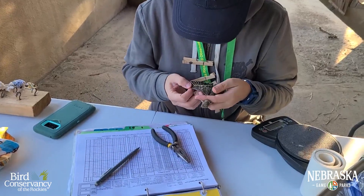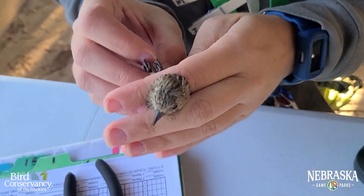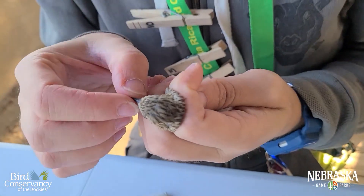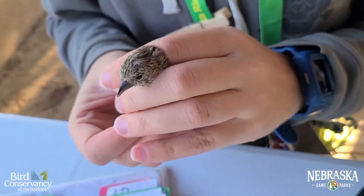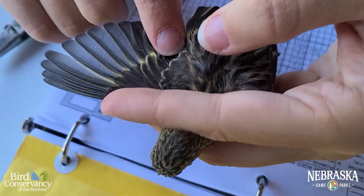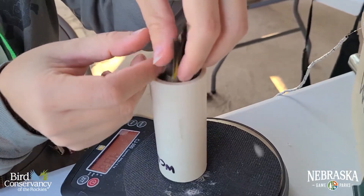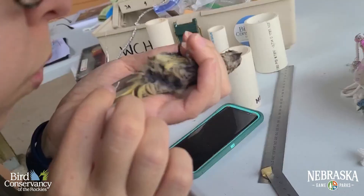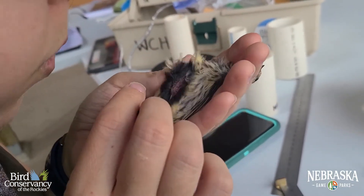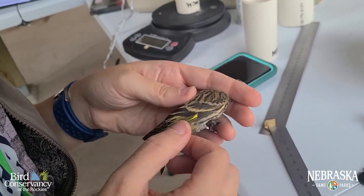Once the bird is banded, the bander sets to work taking measurements that tell us about the bird's age, health, if it's a male or female, and its overall condition. This includes measuring the length of the wings and the tail, weighing the bird, and even checking its belly for fat. This tells us how much energy it has stored up for its long journey.